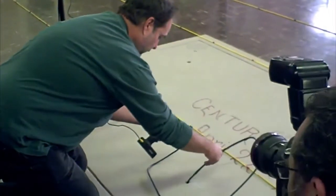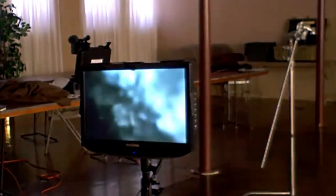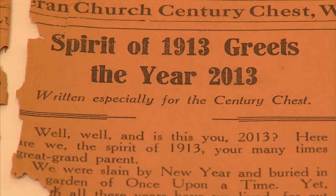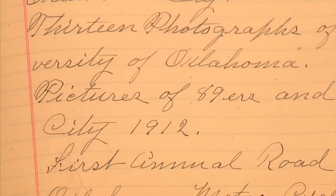Last year they opened up a century chest which they had uncovered after a hundred years at the Lutheran Church here in Oklahoma City. They had a variety of items that had been put in there as a time capsule for people a century later to see. One of the things we found out about today was a camera that was in there and had pictures taken in Oklahoma City back in April of 1913.